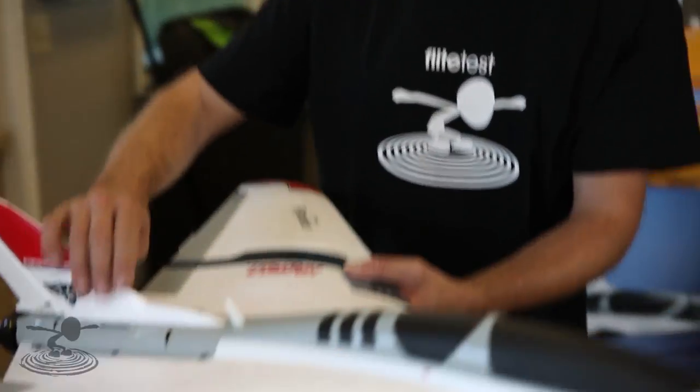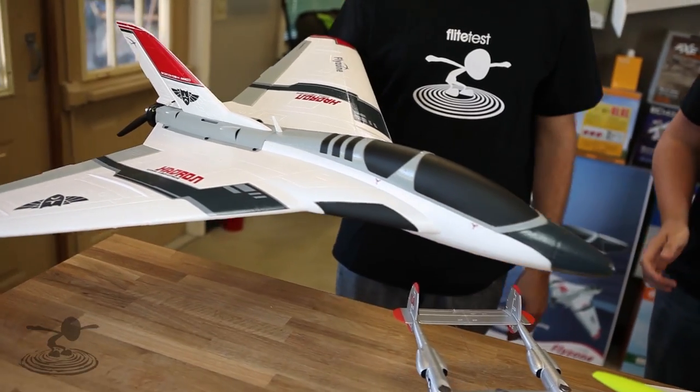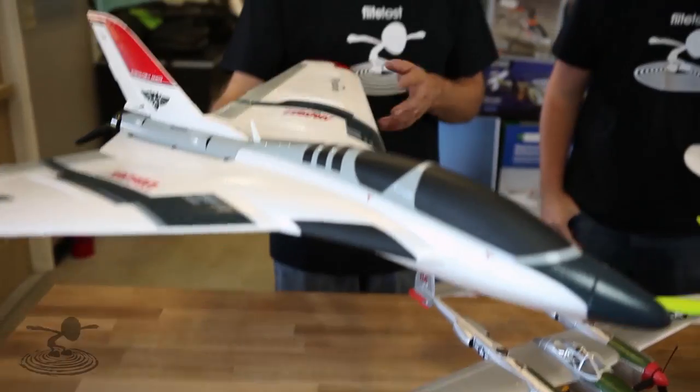The last thing we have on the table is the Hadron - a thrust-vectoring crazy wing. This is also because of your requests, and we got to see this at NEAT Fair. It was really neat. We're looking forward to flying that - and crashing it. It was pretty awesome.